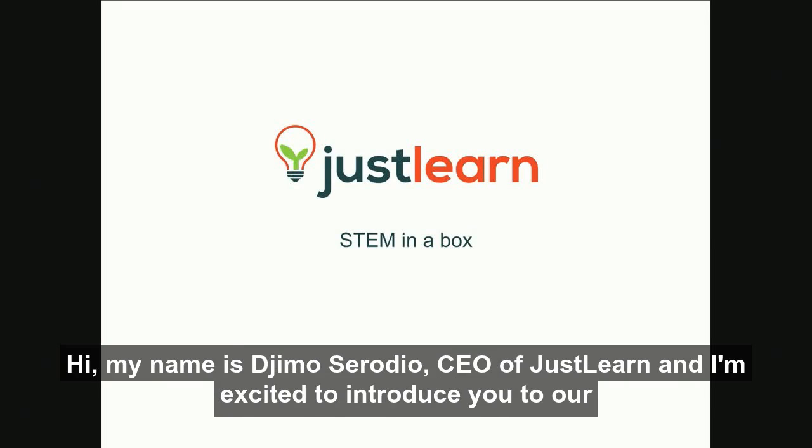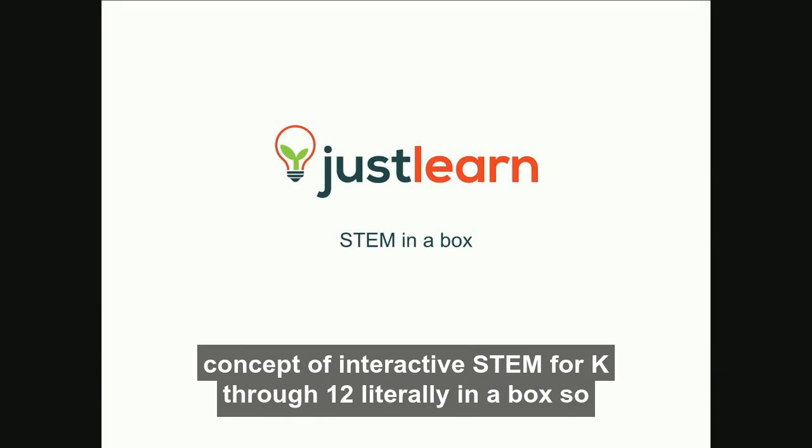Hi, everyone. My name is Gmo Sorodio, CEO of JustLearn, and I'm excited to introduce you to our concept of interactive STEM for K-12, literally in a box.